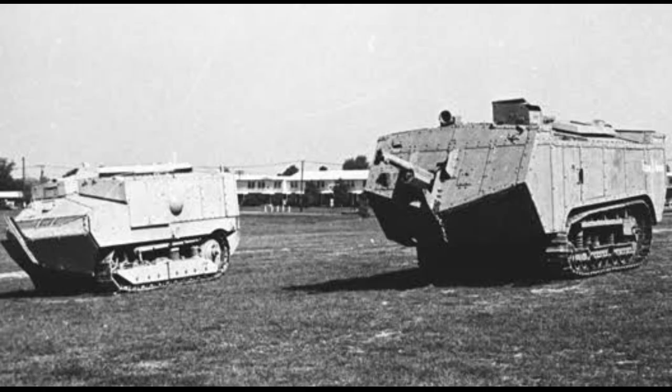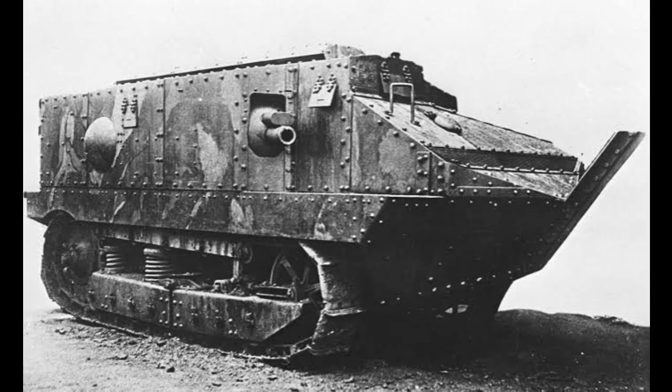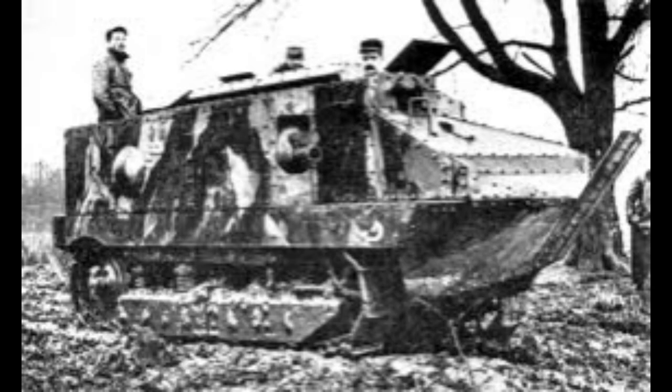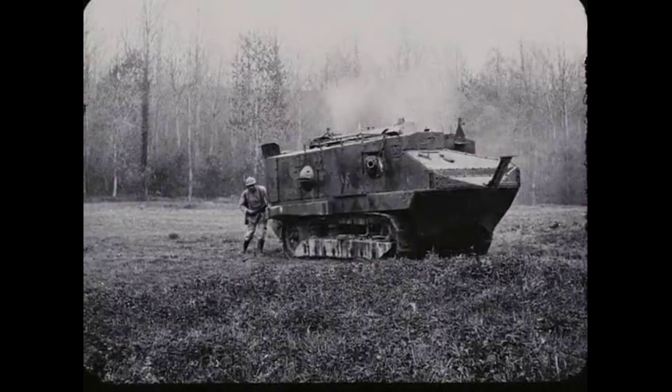The Battle of Cambrai was fought between the British and German forces in November and December of 1917. The British had developed a new tactic for the battle, using tanks to break through the German lines and create a breach for the infantry to follow. The British used 378 tanks during the battle, which was the largest use of tanks in a single battle during World War I.